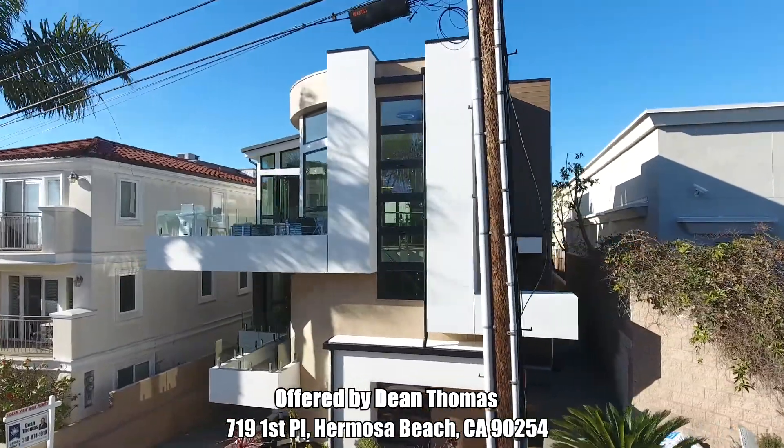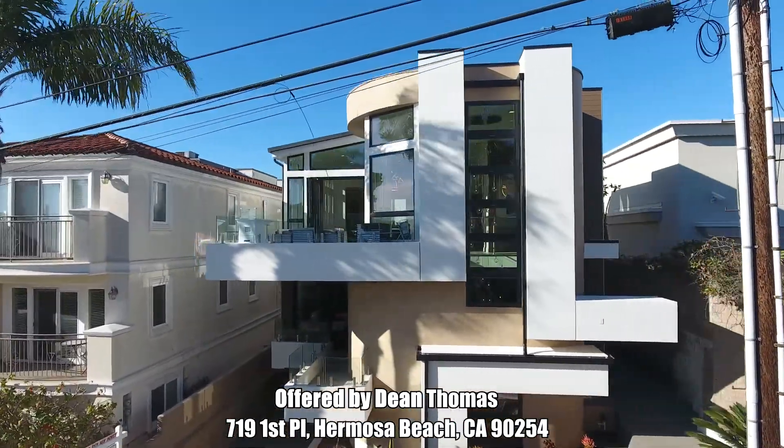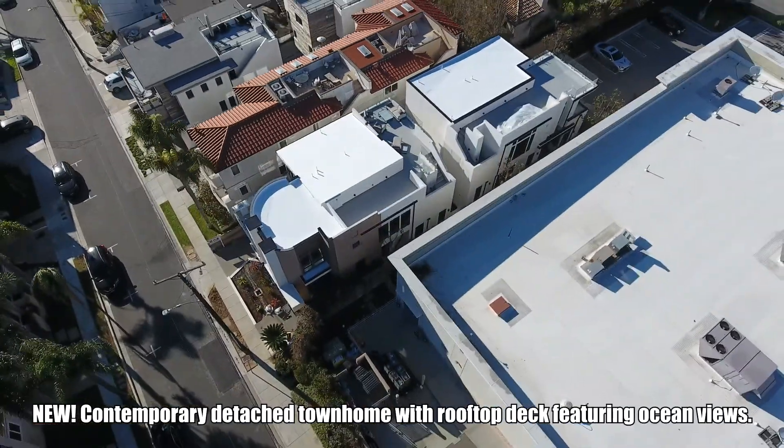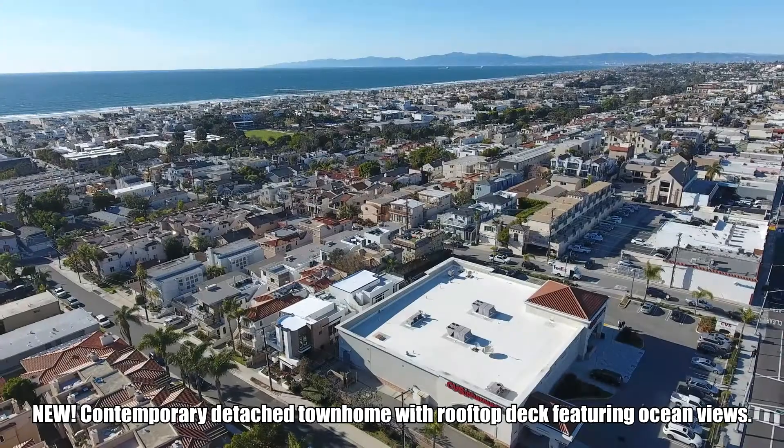Welcome to 719 First Place, Hermosa Beach. This is a new contemporary detached townhome with rooftop deck featuring ocean views.